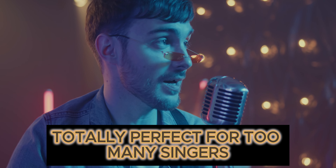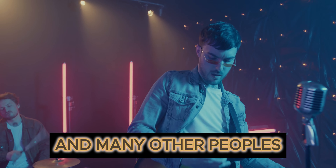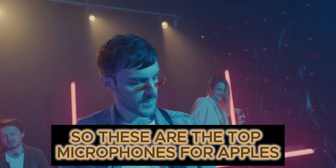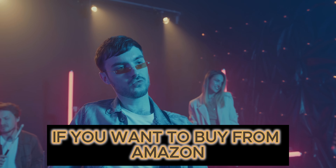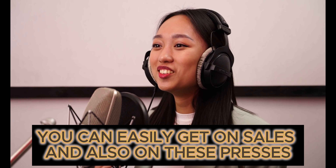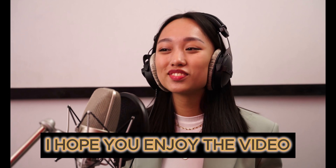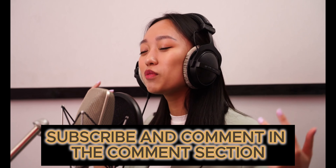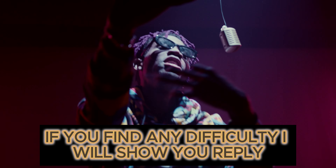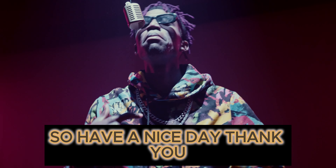So these were the top microphones for rap vocals. If you want to buy from Amazon, just click on the links in the description — you can easily get them on sale and at deal prices. I hope you enjoyed the video. Please like, subscribe, and comment in the comment section. If you find any difficulty, I will surely reply. Have a nice day, thank you!